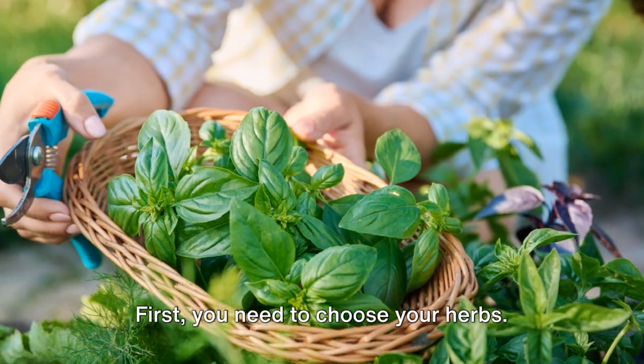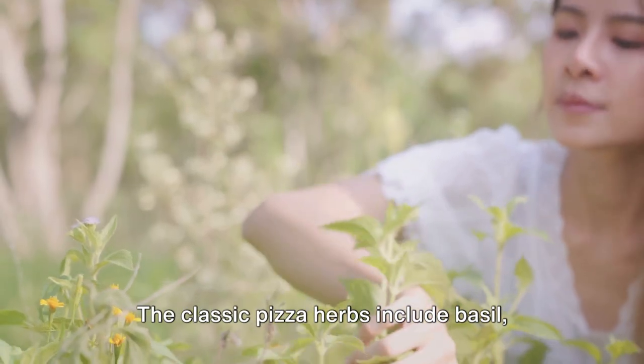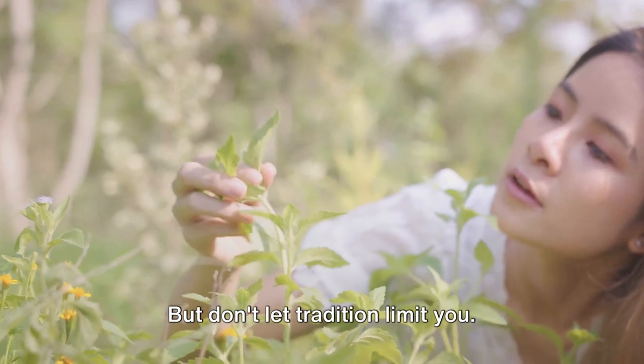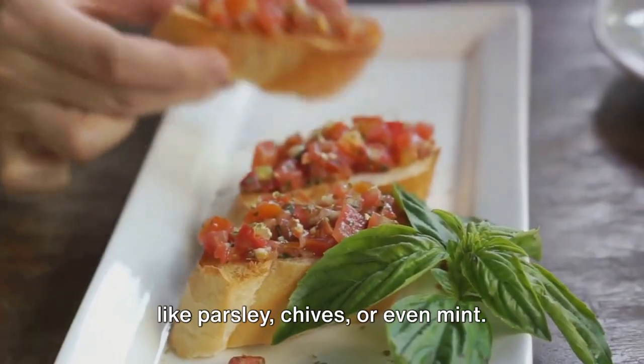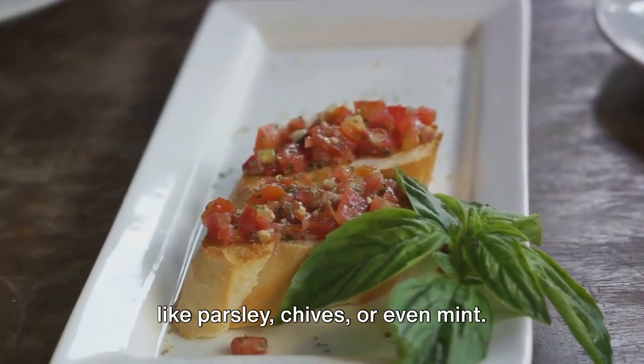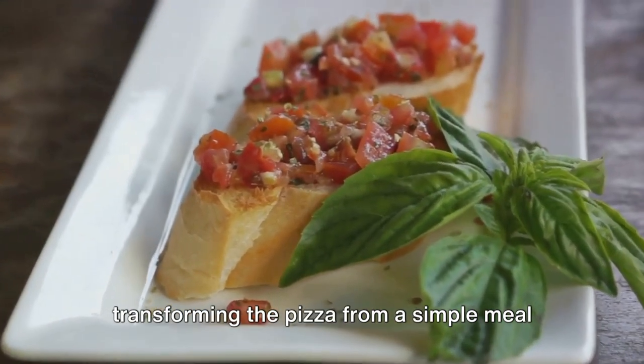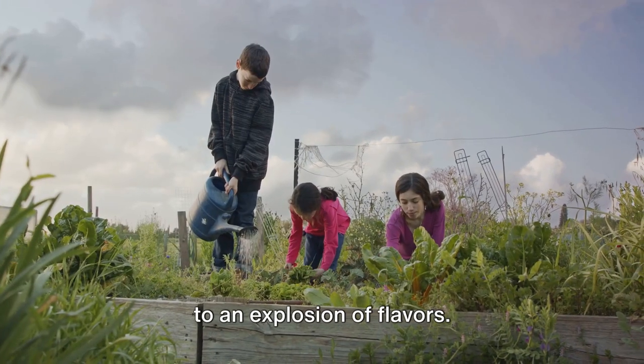First, you need to choose your herbs. The classic pizza herbs include basil, oregano, rosemary, and thyme. But don't let tradition limit you. Feel free to experiment with other herbs like parsley, chives, or even mint. Each herb adds its own unique flavor, transforming the pizza from a simple meal to an explosion of flavors.